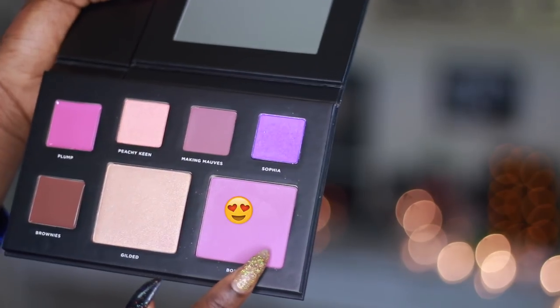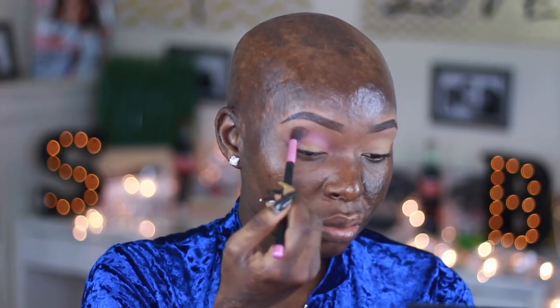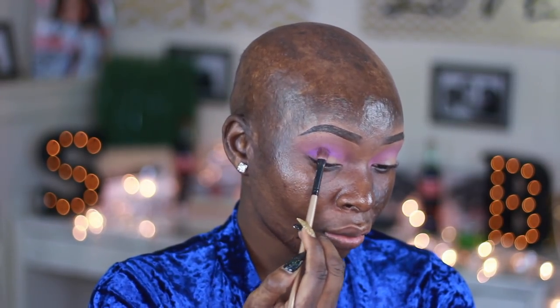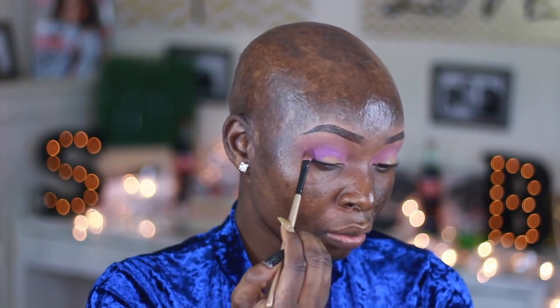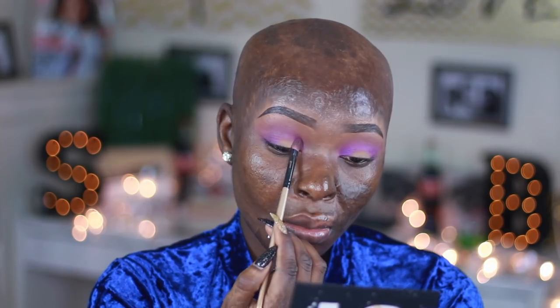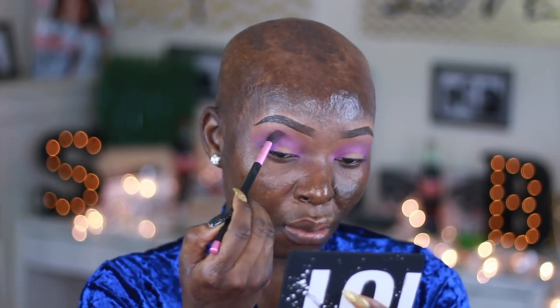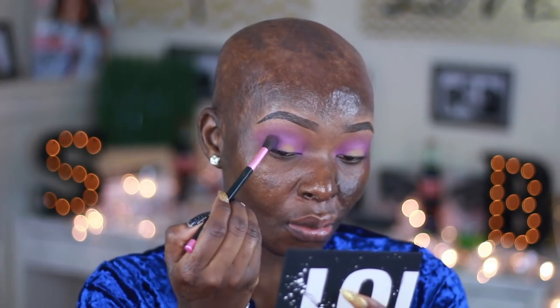The first thing I applied was actually the blush — I used that as my transition shade. Then I took Sophia and applied it on the outer V of my eyes and also in the inner corner, blending it with the blush shade. I'm making sure I'm really blending that well. I really like how soft these eyeshadows are and how easy they are to apply.